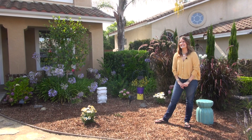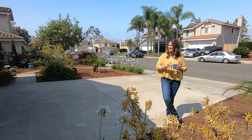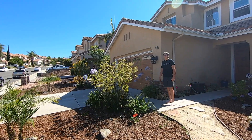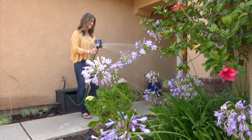I decided to participate in the Vallecitos Water District Landscape Contest on a lark. I was reading it one morning over coffee, and I thought I should do that. I love my yard, I love what I've done. I wanted to win the gift card, and I wanted my kids to see that with a little hard work, good things can happen. The recognition is always good.